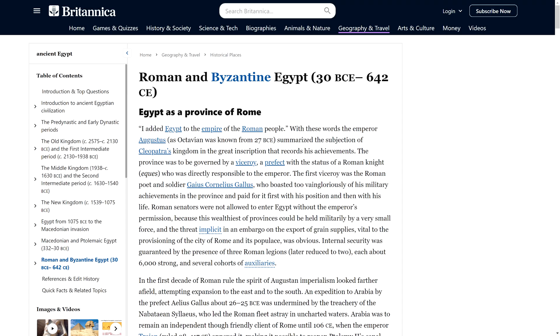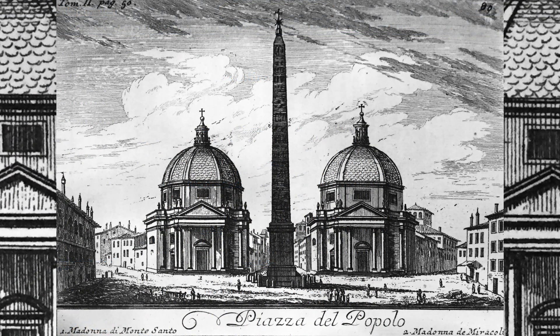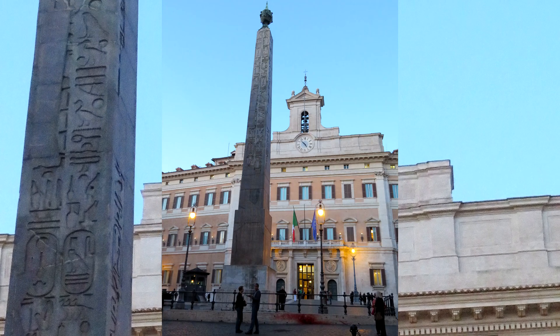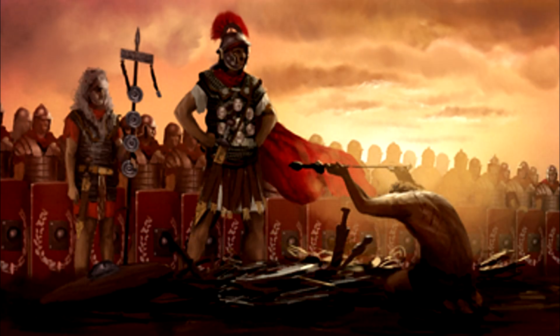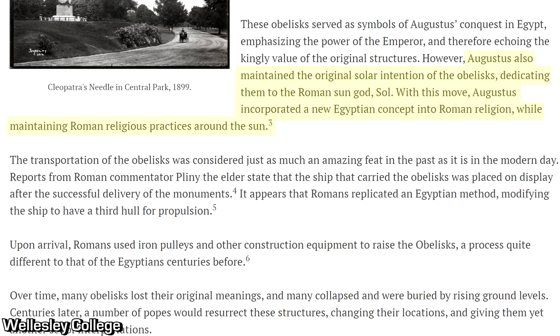With the eventual takeover of Egypt by the Roman Empire, various emperors wanted these enigmatic obelisks relocated to their capital cities for various reasons, including symbolizing the conquering of Egypt, and even bringing some ancient Egyptian religious practices to the Romans.